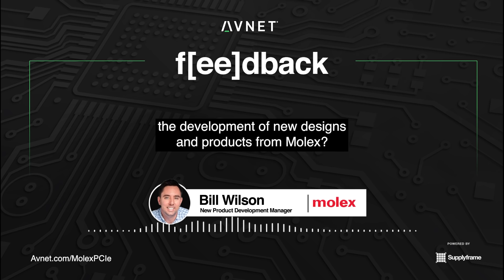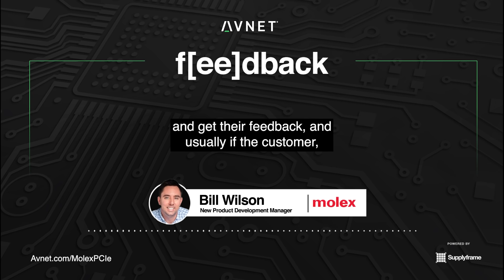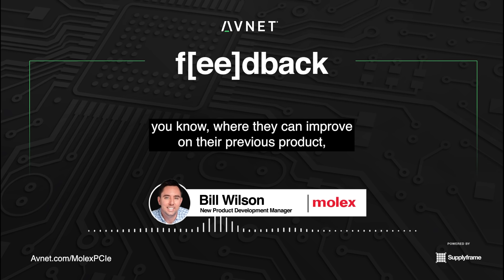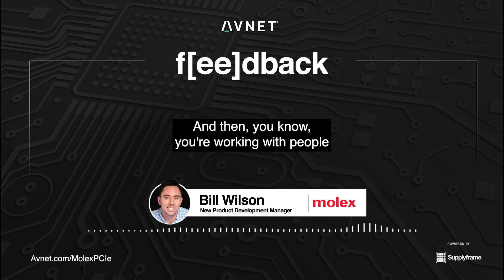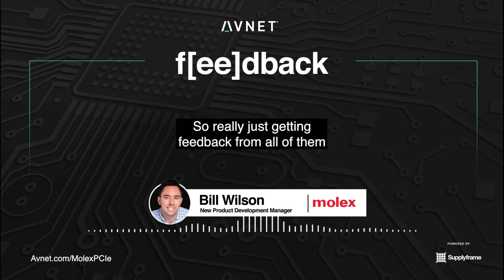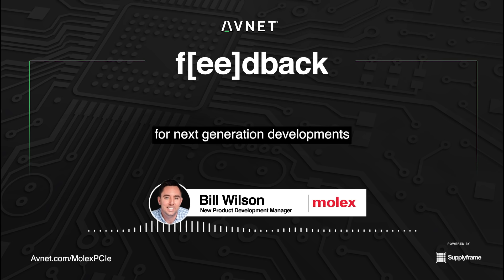How does customer feedback influence the development of new designs and products from Molex? Having the ability to talk to customers and get their feedback — usually it's the architects, the next-generation system design guys who are trying to see where they can improve on their previous product. It's signal integrity engineers and mechanical engineers at our customers, and also commodity and component engineering. So really just getting feedback from all of them on the various requirements and expectations for next-generation developments, and then communicating those thoroughly back to our team.